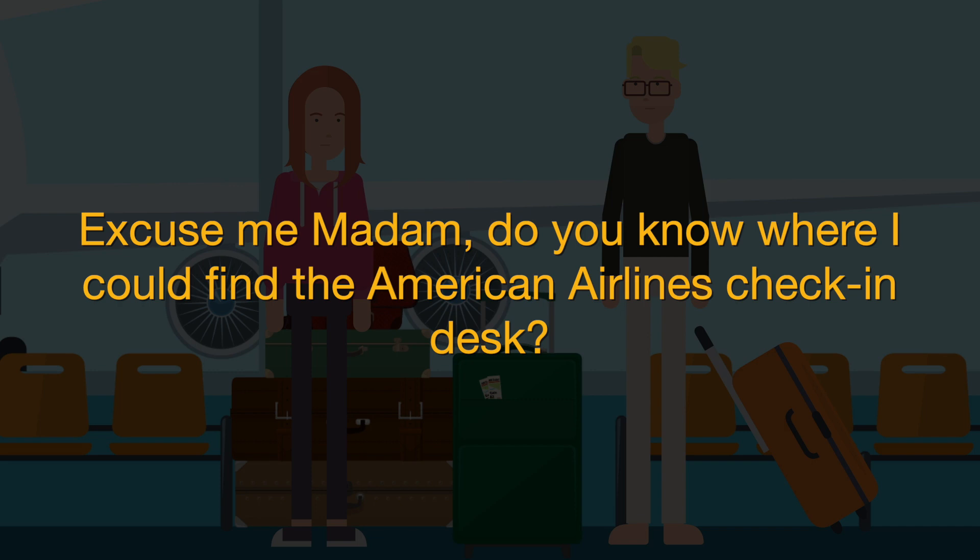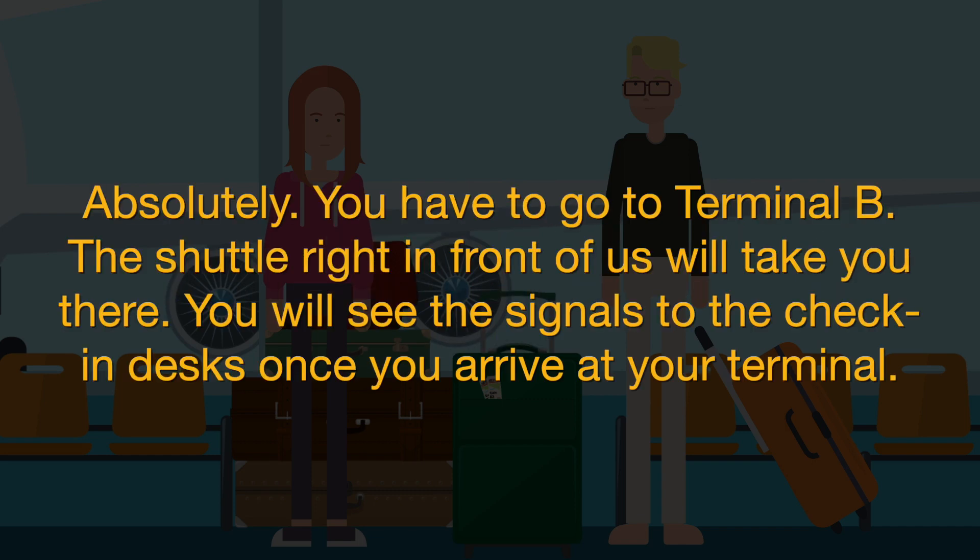Excuse me madam, do you know where I could find the American Airlines check-in desk? Absolutely. You have to go to Terminal B. The shuttle right in front of us will take you there. You will see the signals to the check-in desks once you arrive at your terminal.